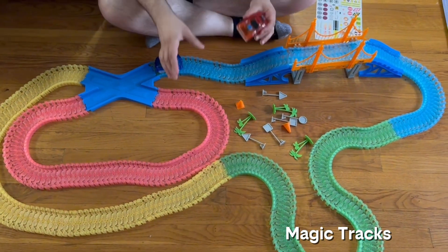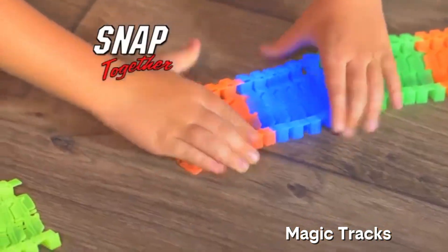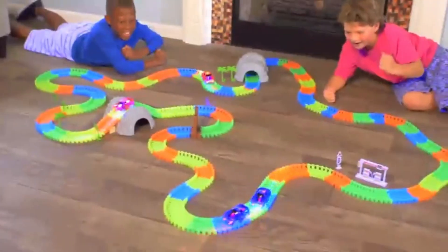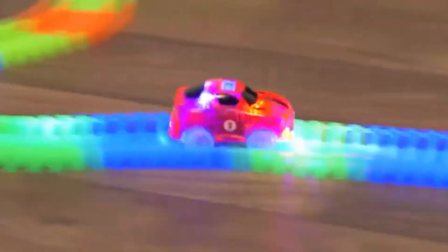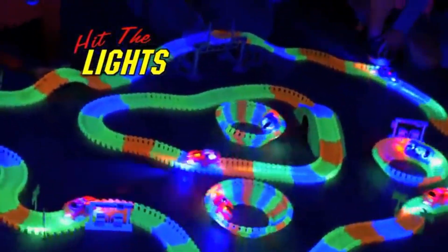This one screams nostalgia — Magic Tracks Glow in the Dark Race Set. You snap together bendy tracks, throw in a light-up car, and boom, instant rave party for kids. It's fun for about 10 minutes, then the noise makes you want to donate it to your neighbor's kids instead.